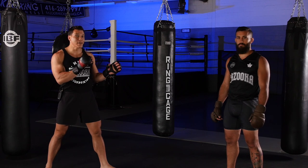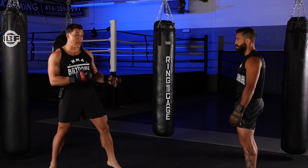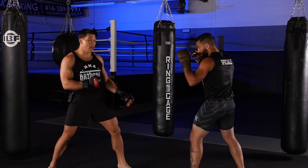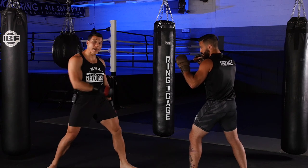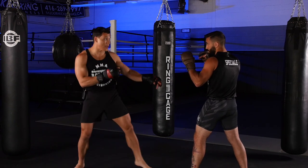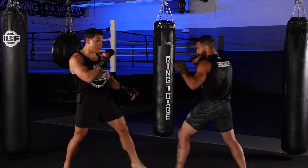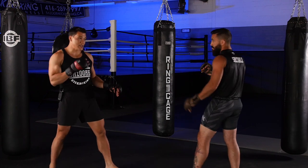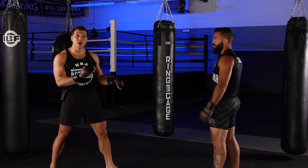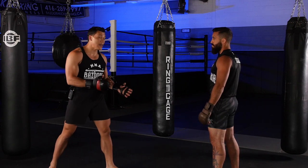In order to close distance, I need to make sure I get a reaction from my opponent. If my opponent is waiting to throw a shot — a lot of fighters want that big power hand — as soon as I step in, he's waiting to throw that punch, or he's jabbing me every time I come in. So as a grappler, how do I close that distance? I want to get in there, use the tie clinch, use my wrestling, and try to take him down.